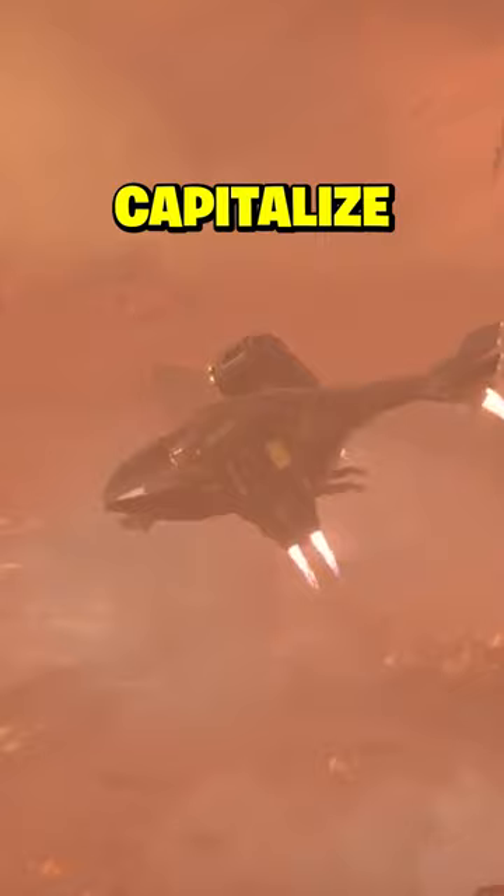So Helldivers, use the tools at your disposal and prevail over our enemies — for Super Earth and democracy! Like and subscribe for more Helldivers gaming lore.